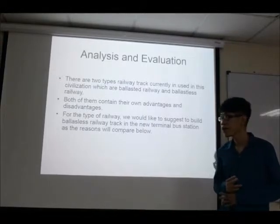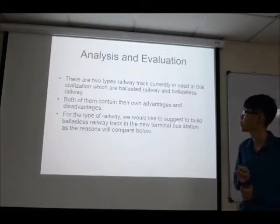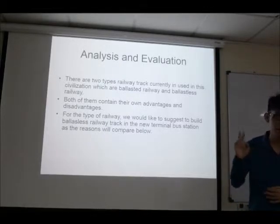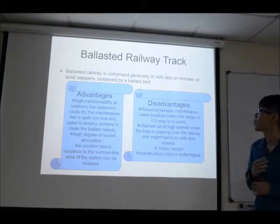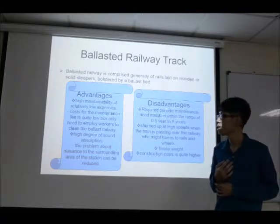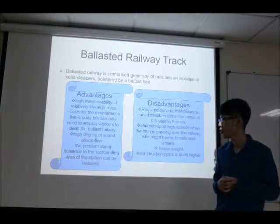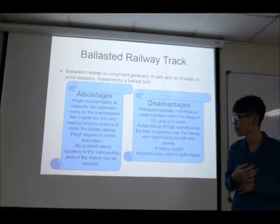For the analysis and evaluation of railway, there are two types of railway tracks currently in use: ballasted railway and ballastless railway, both with their own advantages and disadvantages. The type of railway we would like to suggest for the new bus terminal station is ballastless railway tracks. The first type, ballasted railway track, is comprised generally of rails laid on wooden or concrete sleepers, supported by a ballast bed. The advantages of ballasted railway include high maintainability at relatively low cost, as only workers need to be employed to maintain it. The second advantage is high degree of sound absorption.